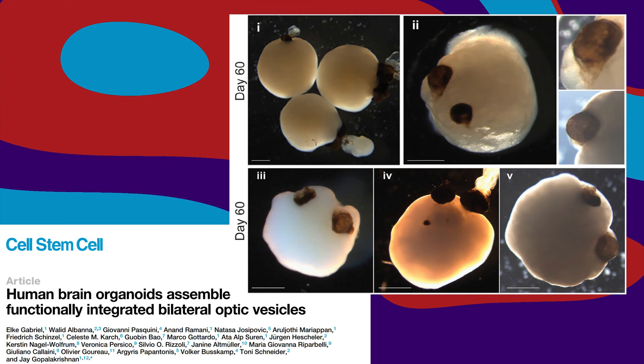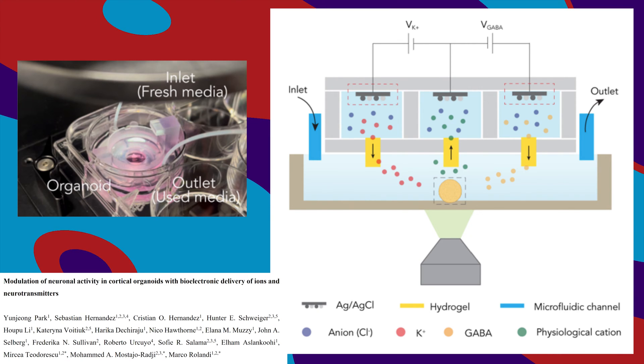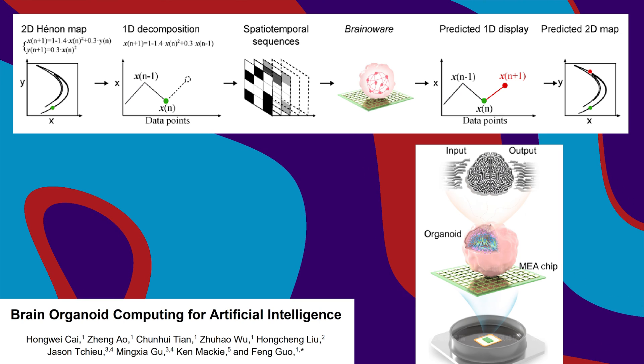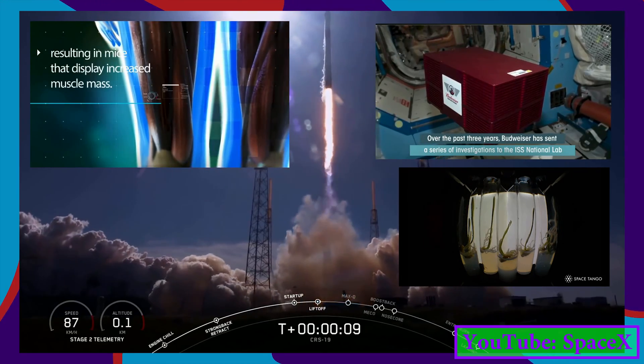Human brain organoids, sometimes called mini-brains, are being grown in labs around the world. Now they're being fed specific neurotransmitters, they're competing with AI to solve non-linear equations, and they're going to space next to Budweiser's space barley and 40 genetically engineered super mice.